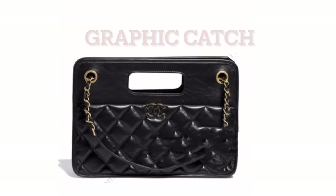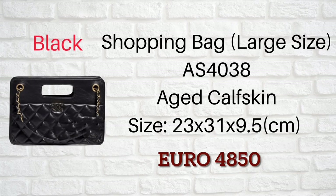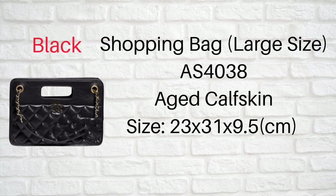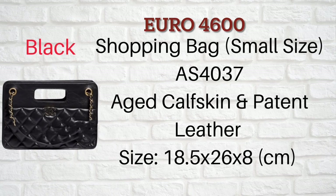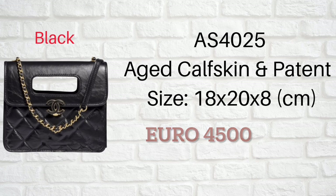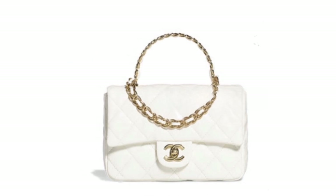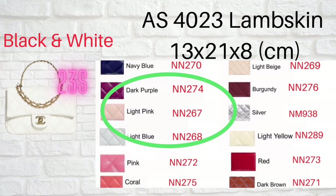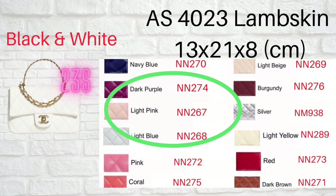Number ten: Graphic Catch. This is also a new seasonal bag made by aged cow skin leather. It comes in three sizes. The last one is a bonus: Golden Links, made by lambskin leather. I'm not so sure if everyone will like the handle, so let's just put it that way.